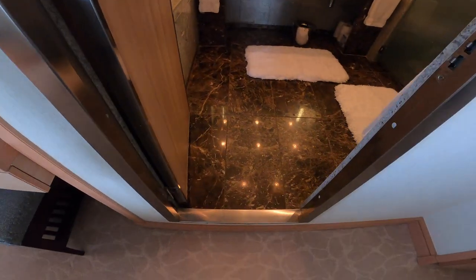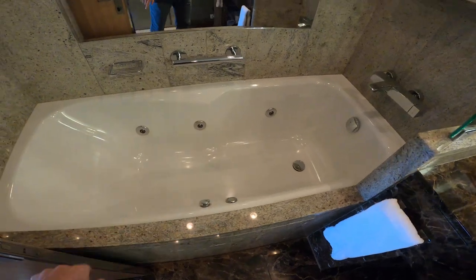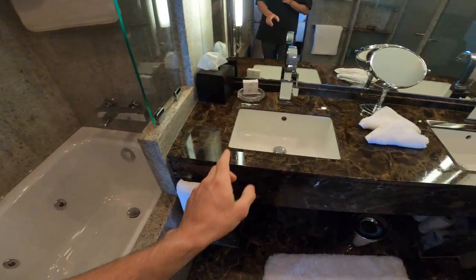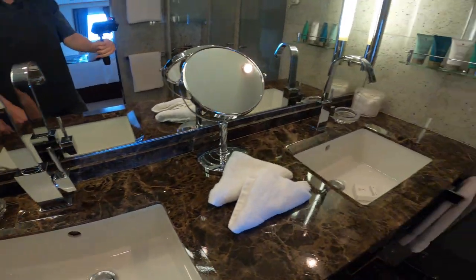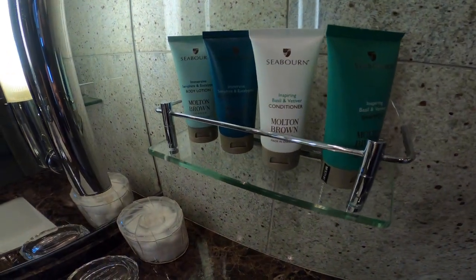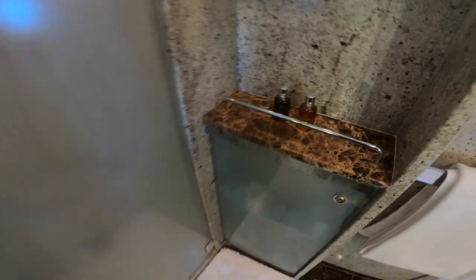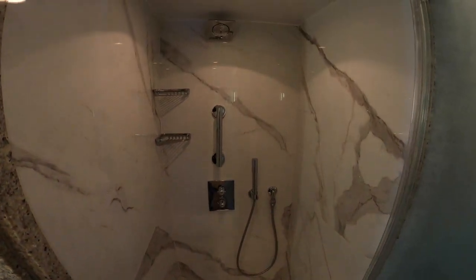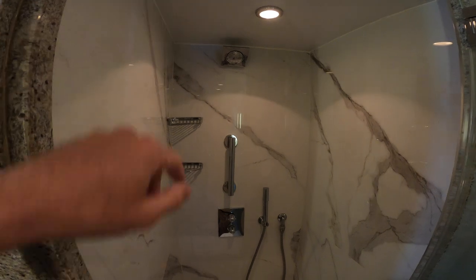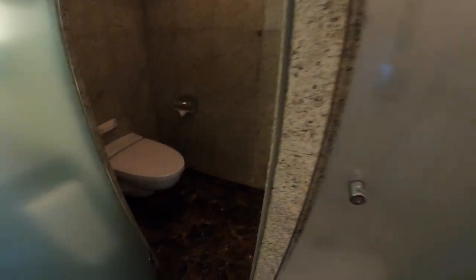Now we'll come into the master bath. You'll see they have really nice Italian marble. A big jacuzzi soaking tub here for one. Double sinks, chrome fixtures, and they've recently changed to Molton Brown amenities, which I really like. We'll have a walk-in shower here — not terribly large, but bigger than what I have in my room, which is a V5 on this particular cruise. You'll have a removable head and a adjustable head up top, and a single head there.